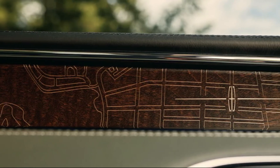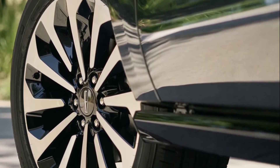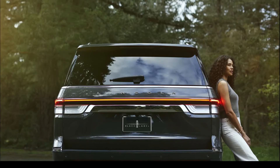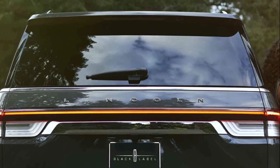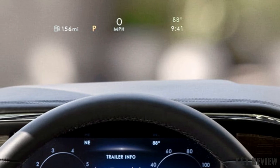Lincoln says the changes do not affect performance. The Navigator's heavy-duty tow package now includes trailer reverse guidance as standard equipment. The enhanced system uses high-definition cameras to give the driver multiple rear views and steering assistance that helps when maneuvering a trailer. It also works with the existing ProTrailer Backup Assist, which is an aid for backing up with the trailer hitched.